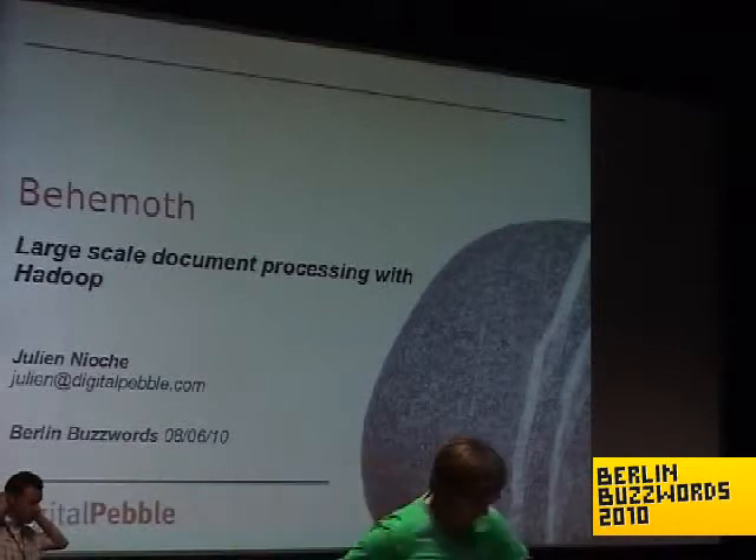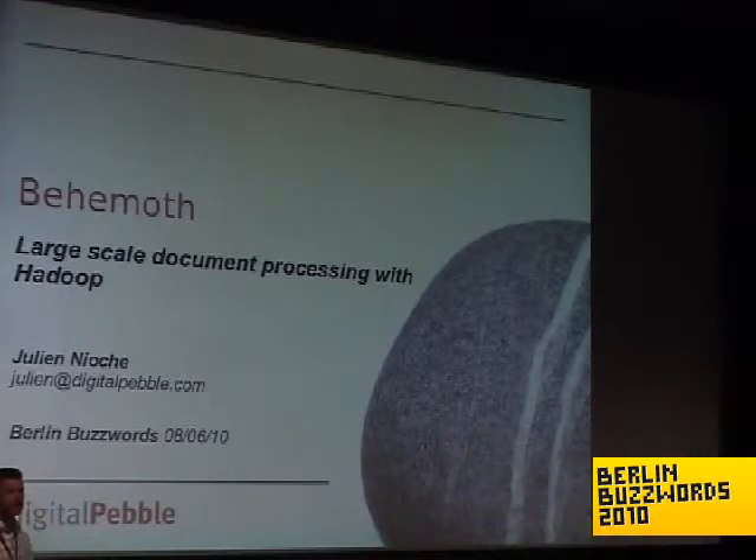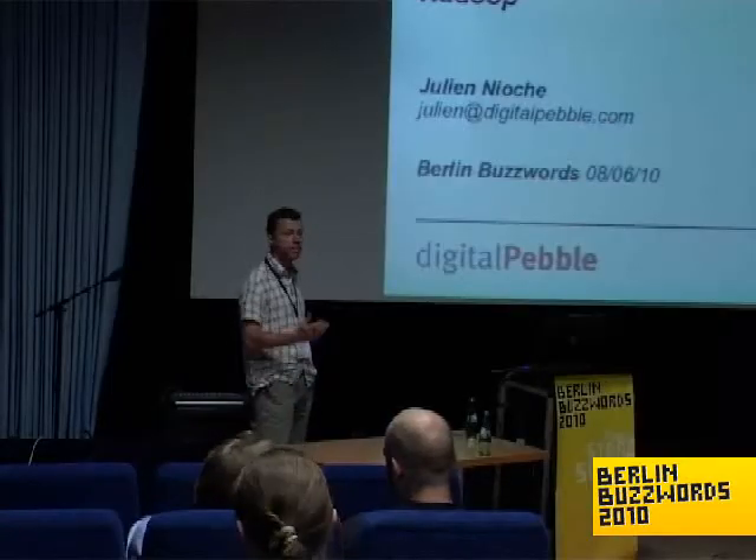Good afternoon. Welcome to my talk. I'm Julian Yosh, and my talk is about Behemoth, which is a project I started a few months ago. It's all about doing large-scale document processing on top of Hadoop.